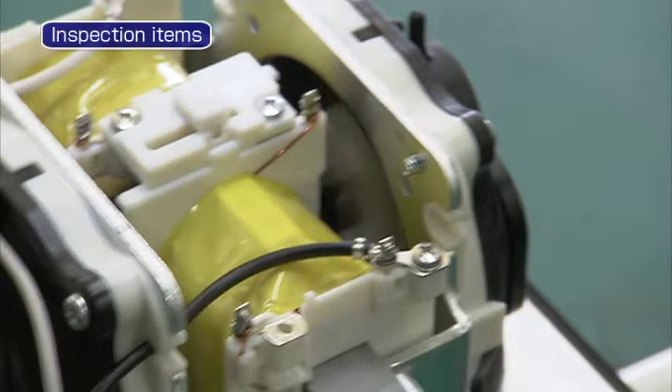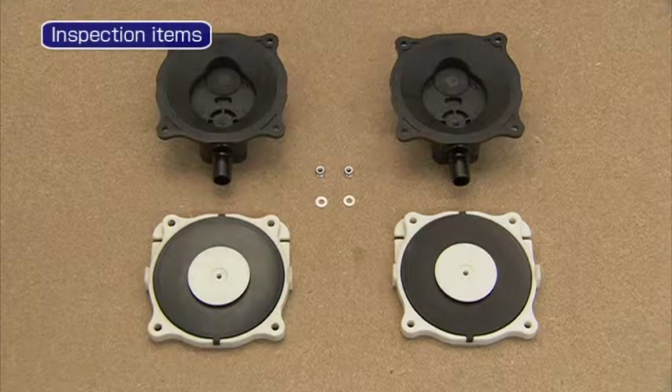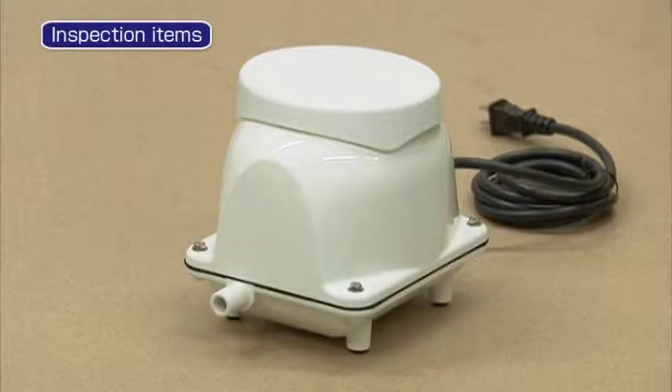To make sure that a sufficient amount of air is supplied to Jokaso, we recommend replacing the diaphragm once a year. So that the blower will be able to supply a sufficient amount of air stably and constantly over a long period, make sure that there is no damage to other rubber parts.